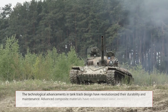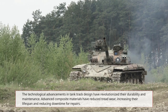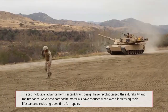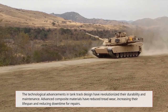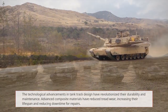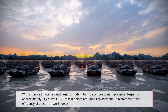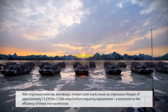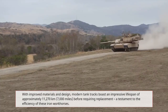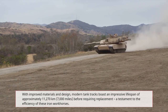The technological advancements in tank track design have revolutionized their durability and maintenance. Advanced composite materials have reduced tread wear, increasing their lifespan and reducing downtime for repairs. With improved materials and design, modern tank tracks boast an impressive lifespan of approximately 11,270 kilometers (7,000 miles) before requiring replacement, a testament to the efficiency of these iron workhorses.